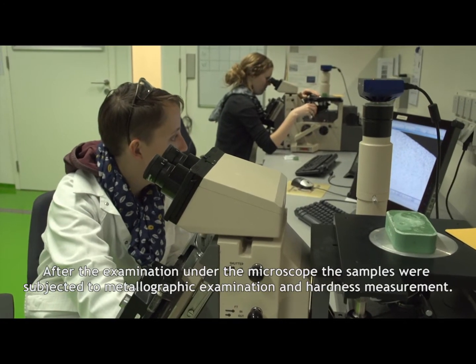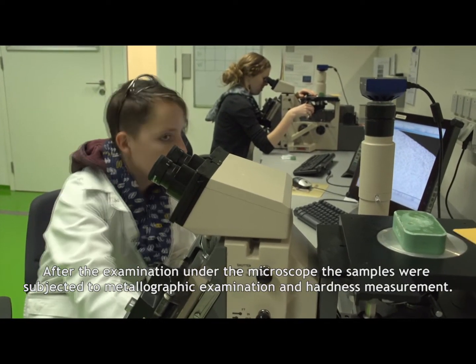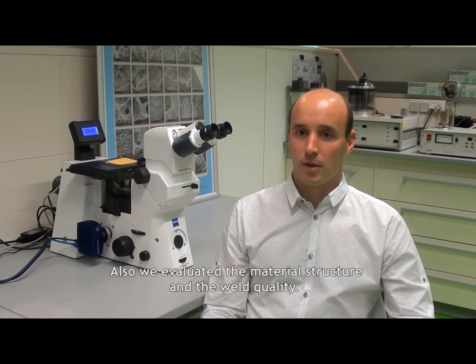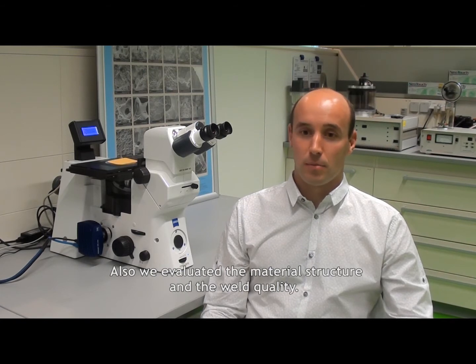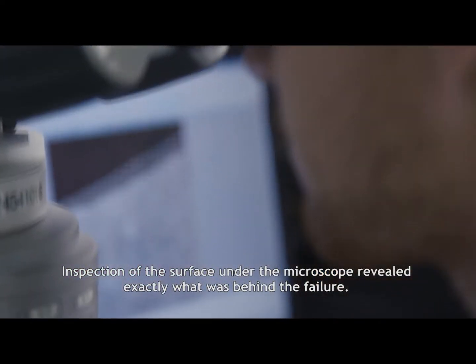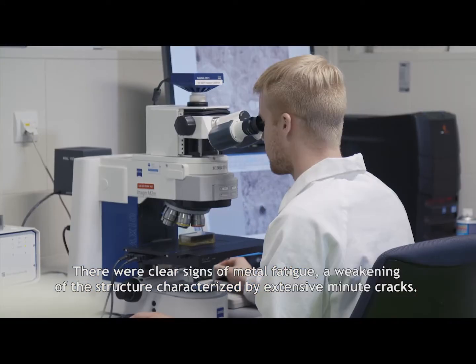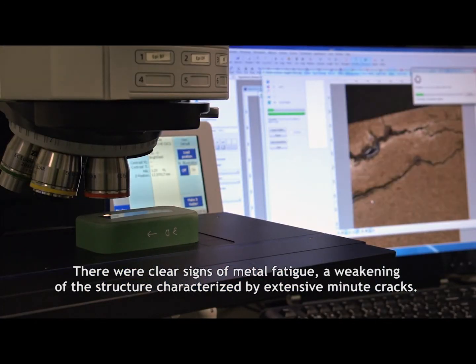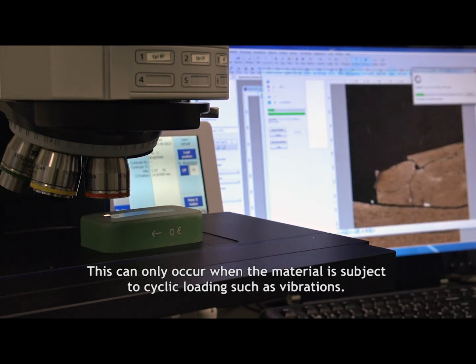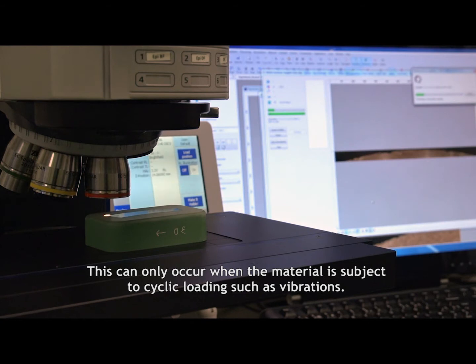After the examination under the microscope, the samples were subjected to metallographic examination and hardness measurement. The metallurgical examination helped us characterise the cracks and identify the failure mechanism. We also evaluated the material structure and the weld quality. Inspection of the surface under the microscope revealed exactly what was behind the failure: there were clear signs of metal fatigue — a weakening of the structure characterised by extensive, minute cracks. This can only occur when the material is subject to cyclic loading, such as vibrations.